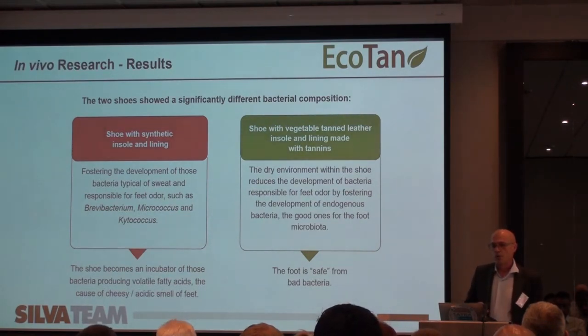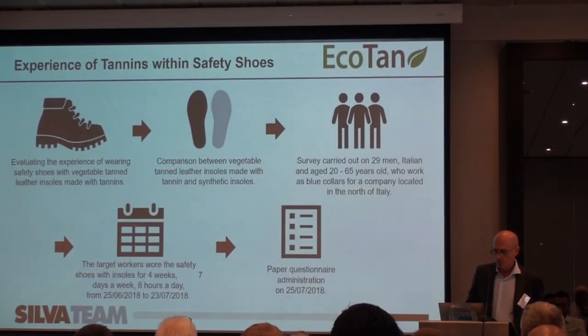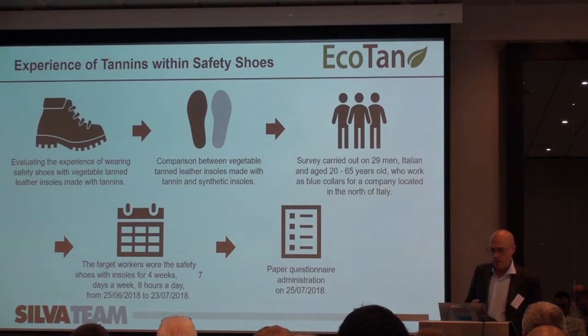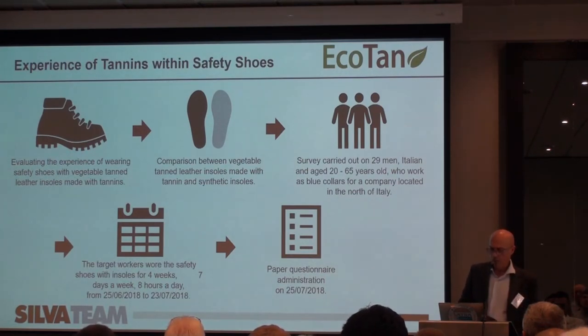We now have a new part of this study in progress where we measure the actual odor emissions from shoes directly by gas chromatography, with some very interesting results. The third study involved 29 men working in a factory, provided with safety shoes — insoles made of vegetable tan leather versus synthetic material — worn during summertime for four weeks, followed by a questionnaire on their sensations and perceptions.